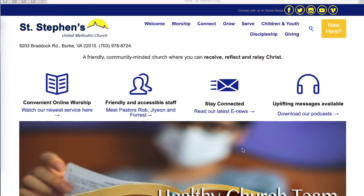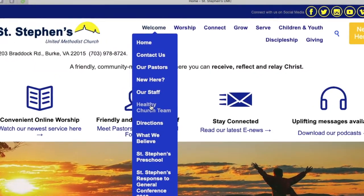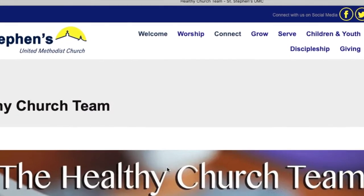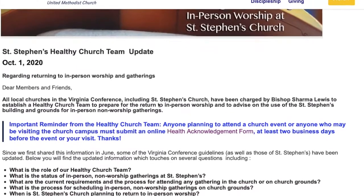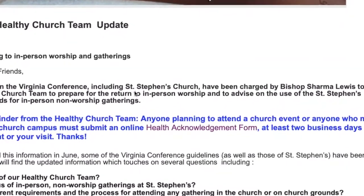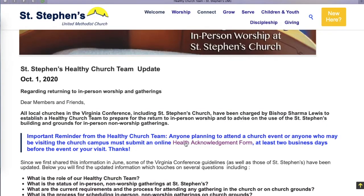Go to the main webpage, www.ststephensfairfax.org, and go under Welcome, where you'll see Healthy Church Team. You go to the Healthy Church Team site, and if you scroll down past the picture, there will be some good notes and good information on what we're doing and all the work that the Healthy Church Team does. You'll see in purple a link for the health acknowledgement form.